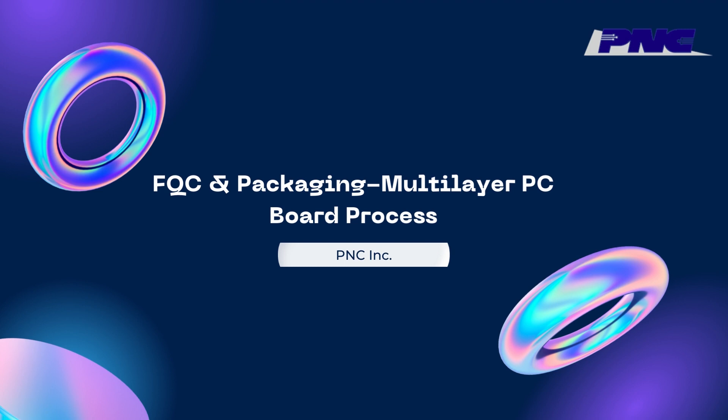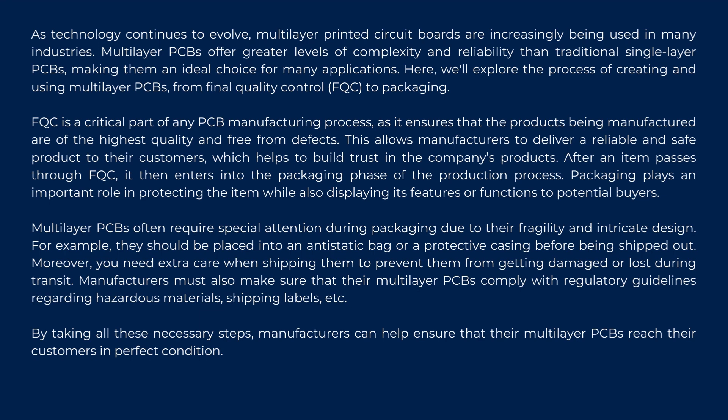FQC and packaging multilayer PC board process. As technology continues to evolve, multilayer printed circuit boards are increasingly being used in many industries. Multilayer PCBs offer greater levels of complexity and reliability than traditional single-layer PCBs, making them an ideal choice for many applications. Here, we'll explore the process of creating and using multilayer PCBs, from final quality control (FQC) to packaging.